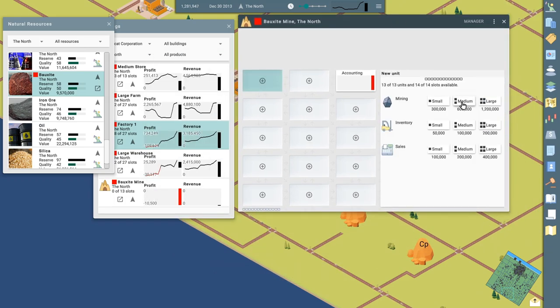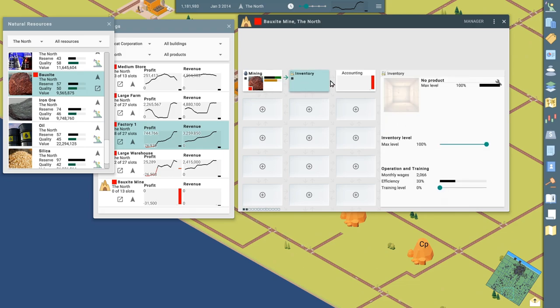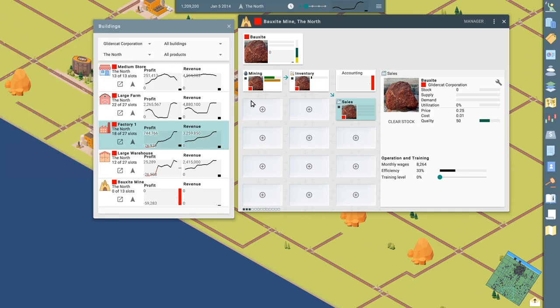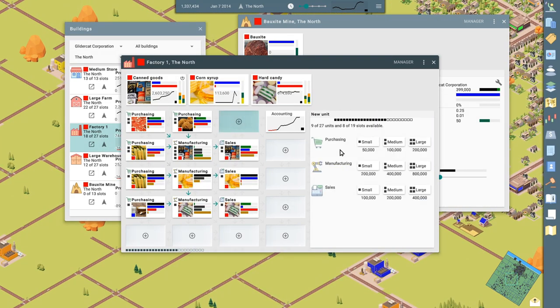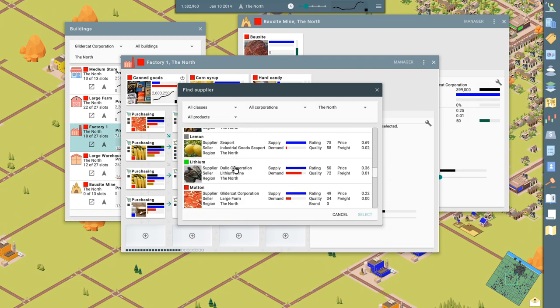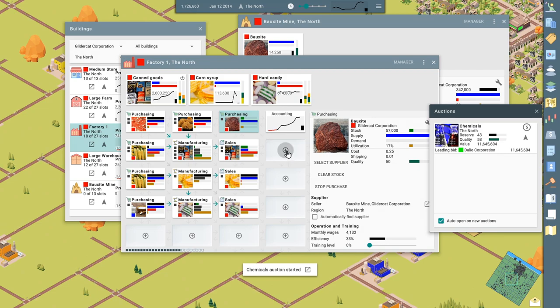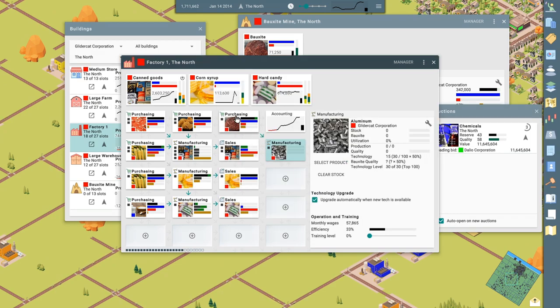Let's do some mining — let's go small scale; we can upgrade these later. We're going to mine, have a little bit of inventory space, and then we're going to sell. Now we need factory space to build these cans. Let's go to our factory — there's still room and some slots. We could pull this off. Let's do small scale. We're going to purchase bauxite — boom. And then we want to process that into aluminum, and then send that down into more processing.